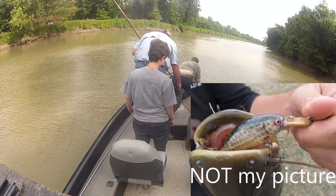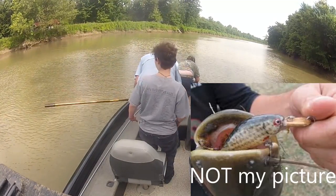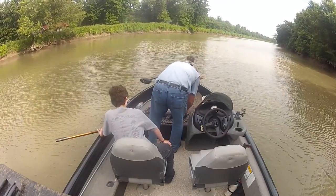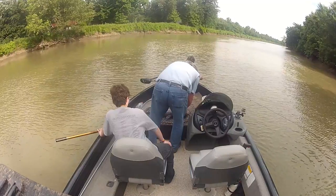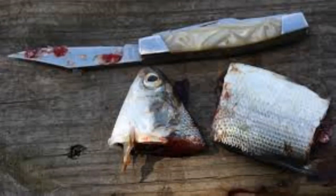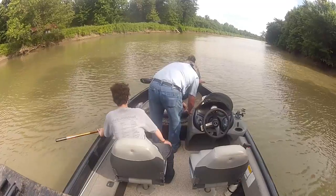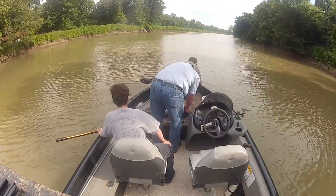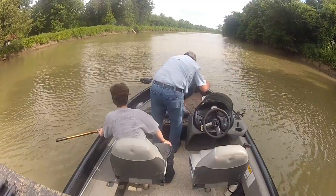You don't see us baiting these trot lines out with rotten chicken livers — we use live bait and usually cut bait. Flatheads don't like rotten, dead, stinky things as much as the channel and blue cats do from time to time.